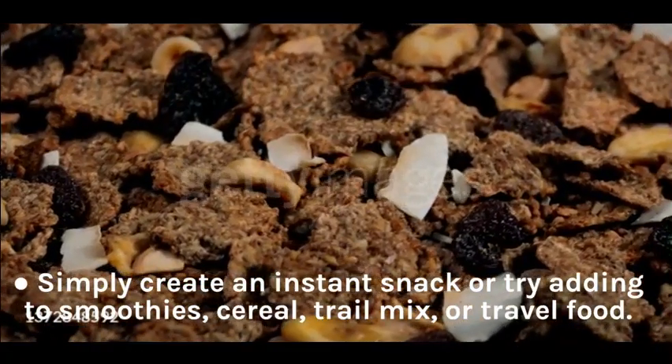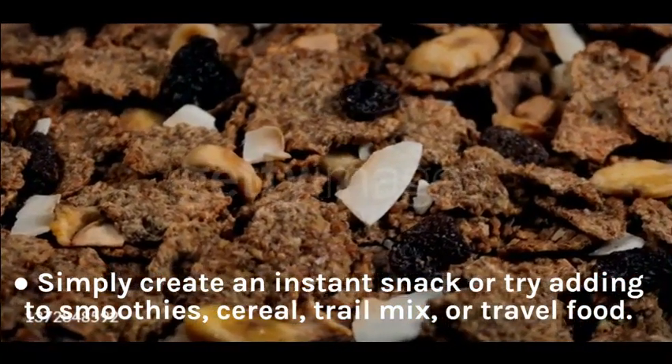Simply create an instant snack or try adding to smoothies, cereal, trail mix, or travel food.